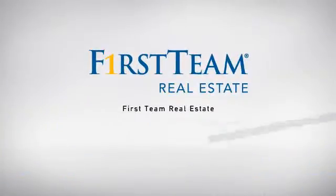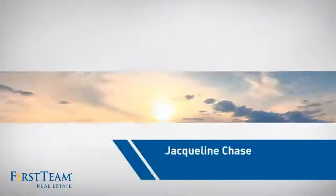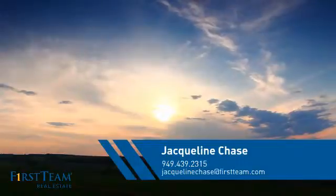At First Team Real Estate, our wide selection of listings helps you find a place you'll feel right at home in. This video is brought to you by your real estate agent, Jacqueline.